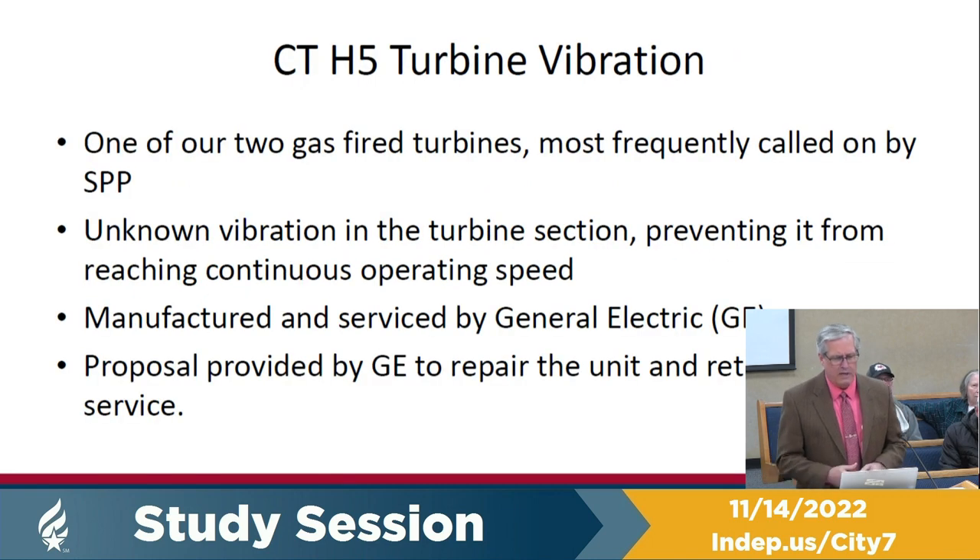As a reminder, our H5 turbine is a gas-powered combustion turbine, about 17 megawatts. It's one of our two gas-fired turbines, the other four being fueled by diesel. And this is one of our units most frequently called on by Southwest Power Pool.